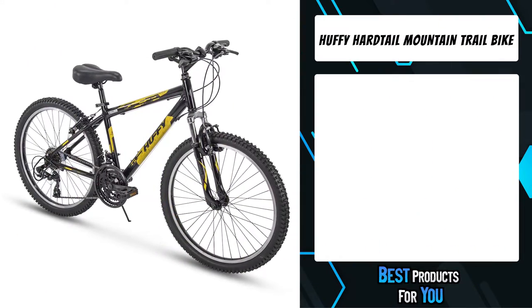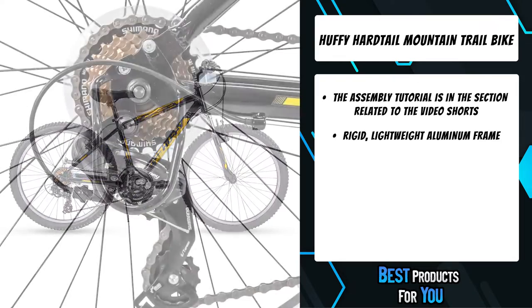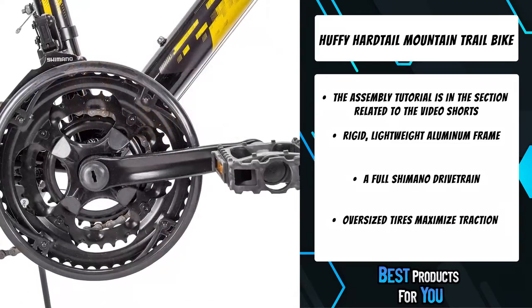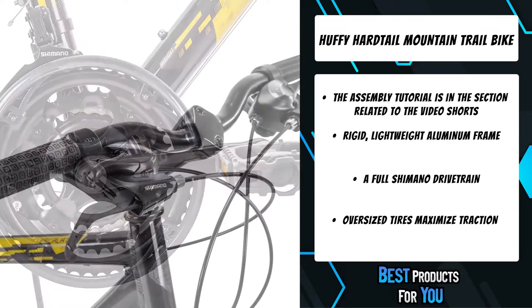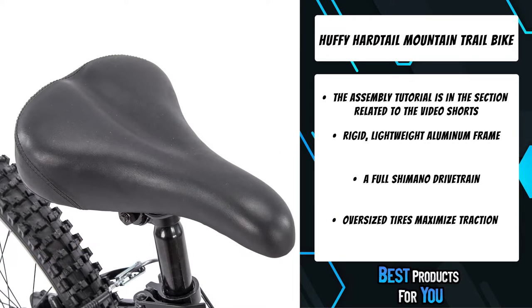The fourth product on the list is the Huffy Hardtail Mountain Trail Bike. An all-Shimano drivetrain, Shimano Revo shift indexed rear derailleur, and oversized Shimano TY300 tires maximize traction for dirt and gravel trails in wet or dry conditions. Alloy linear pull brakes along with machined alloy wheels provide smooth stopping power. The high cam handlebar allows upright riding to minimize back and shoulder strain.